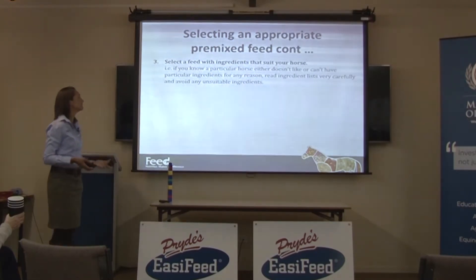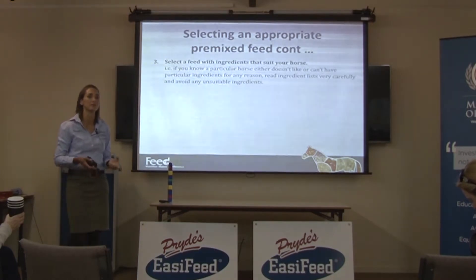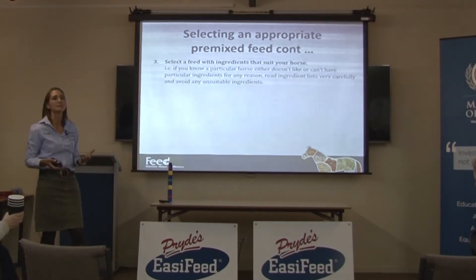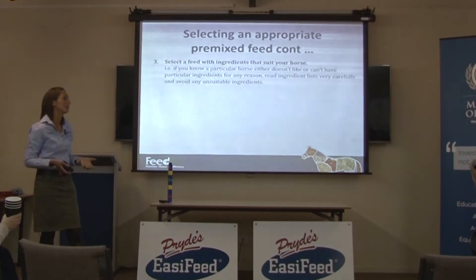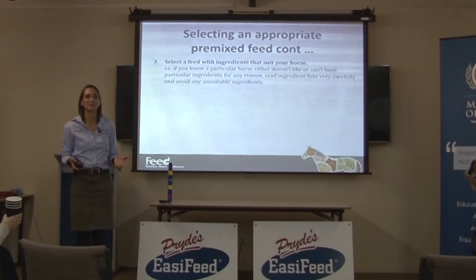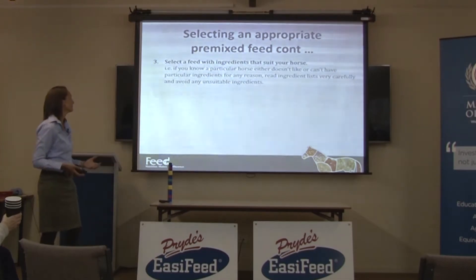And the last thing is: select a feed with ingredients that suit your horse. If you know a particular horse either doesn't like a certain ingredient or can't have a certain ingredient for any reason, then you should avoid that ingredient. This comes down to reading the ingredient lists really carefully and avoiding things you don't want — which is hard with least-cost feeds because you don't actually know what's in them. With set recipe feeds you can go through and avoid — for example, if a horse doesn't like sunflower seeds, don't feed a feed that's got sunflower seeds in it.